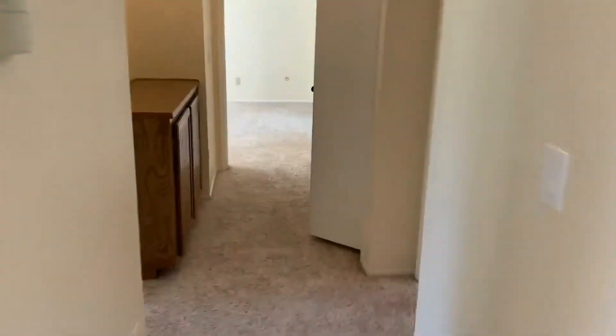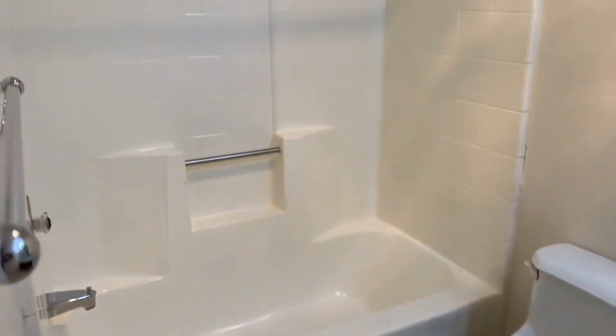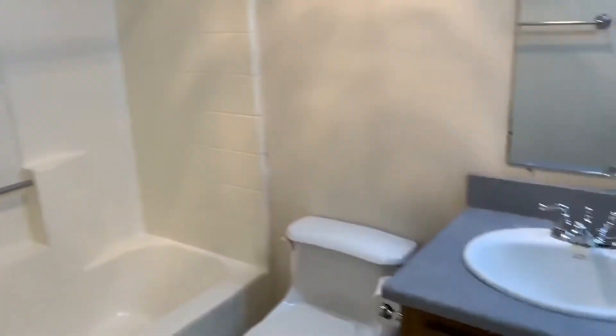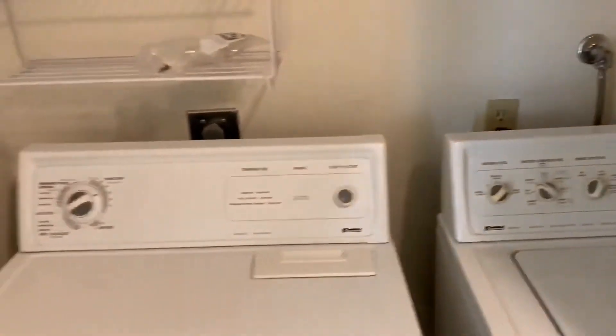Heading down the hallway, to our right is our guest bathroom — this is a full bath. Across from that, we have our guest bedroom. Some built-in cabinetry in the hallway here, along with our laundry closet — washer and dryer included.